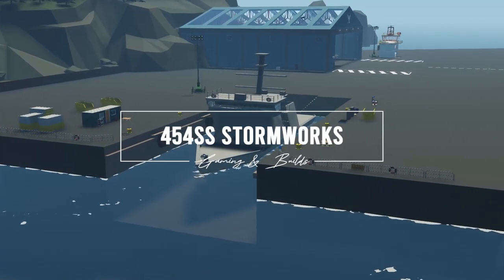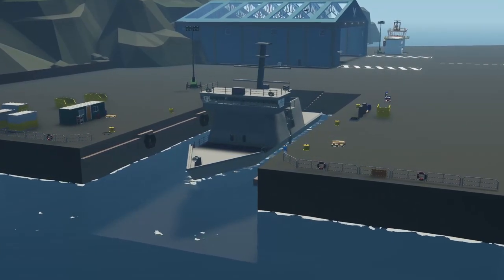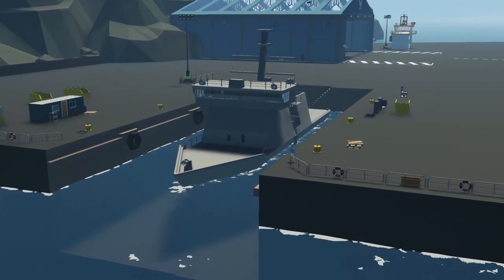Hello everyone. With the release of the alter rig yesterday, I'd like to make this video to take a step back and look at some of the creations that I made over the years and share them with you.